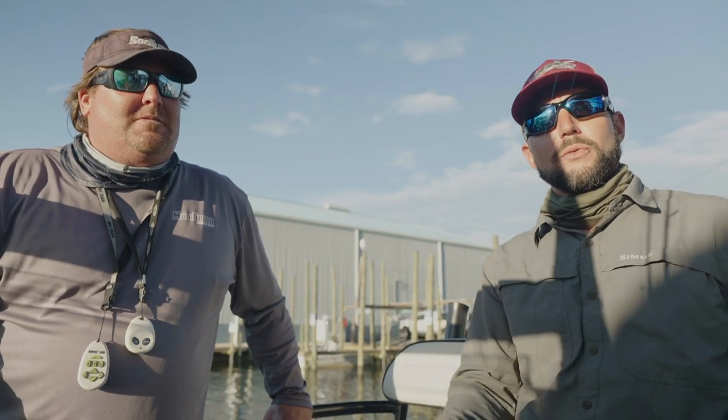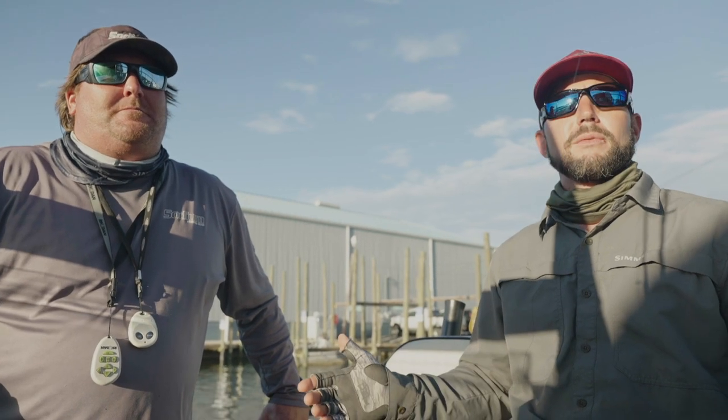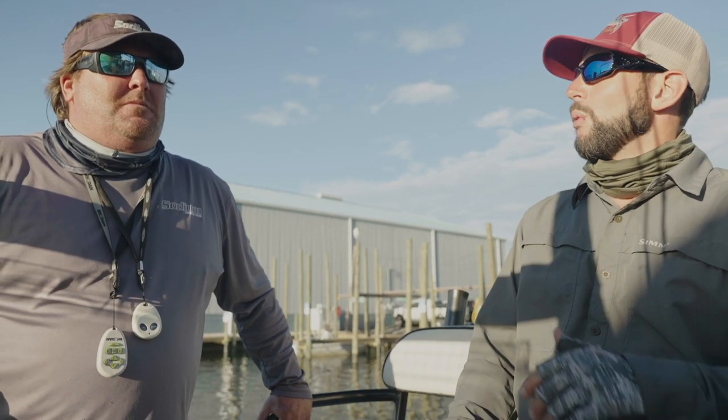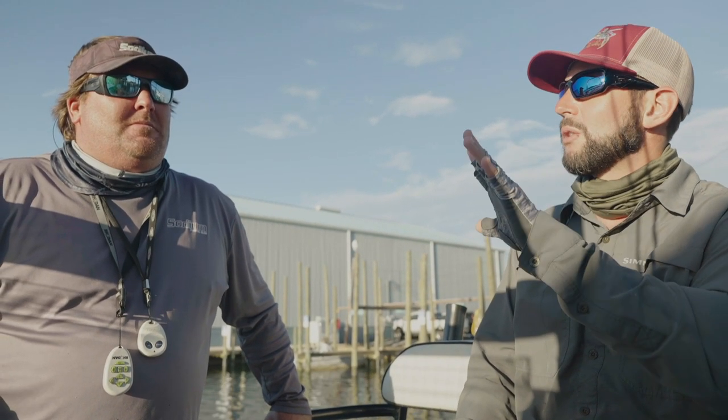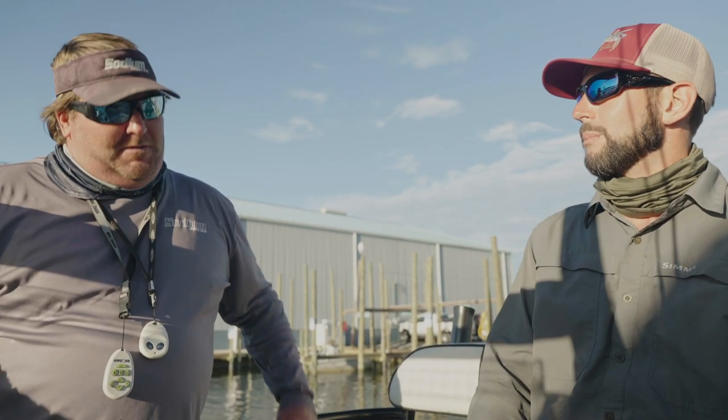Hey, Captain Joe with Headfirst Fishing here with Captain Jeremiah Carlucci of Crystal River Fishing Adventures. We just finished up an awesome day of fishing, and real quick we want to give you a fast couple of tips about fishing Crystal River. Jeremiah, what are the five pieces of tackle you need to be successful here in Crystal River? Real quick, give it to him.